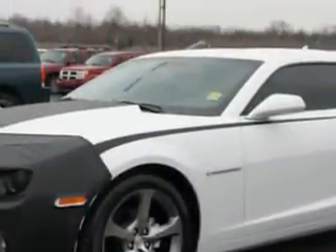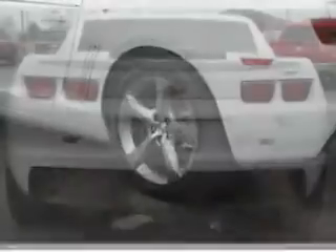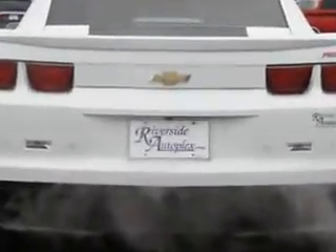Enjoy an impressive 27 miles to the gallon on this great car with features like passenger's front airbag, driver's side airbag, leather upholstery, alloy wheels, heated driver and passenger seating, skid plates, remote keyless entry, and heads-up display.